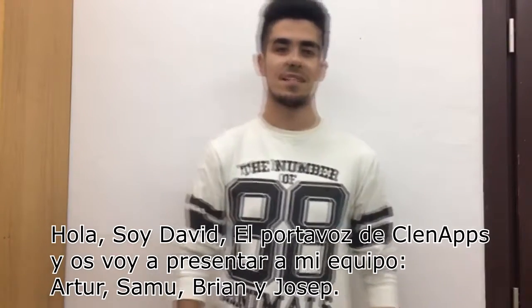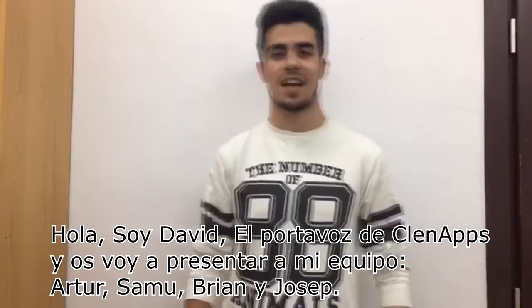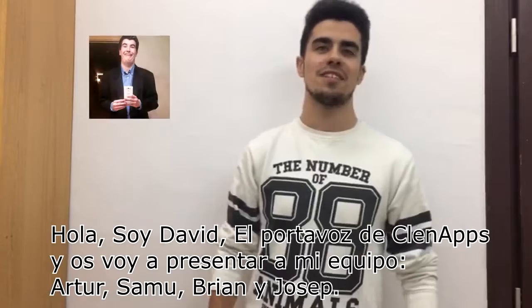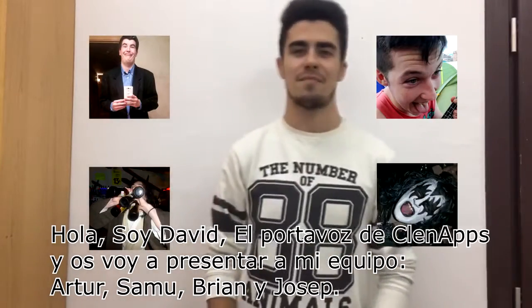Hello, it's David here, the spokesman from Cleanups, and I'm glad to present you my teammates, Arthur, Samu, Joseph and Brian.